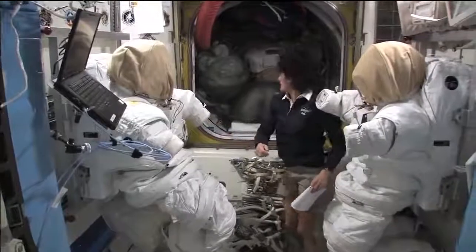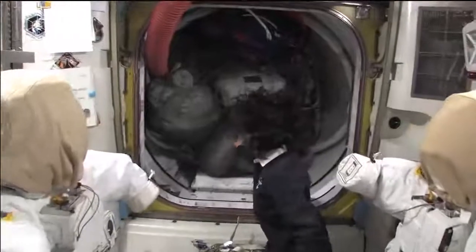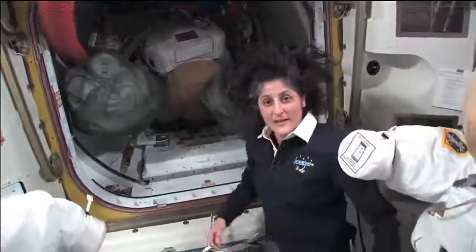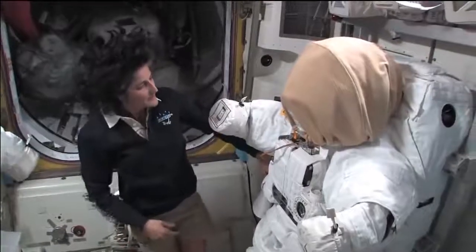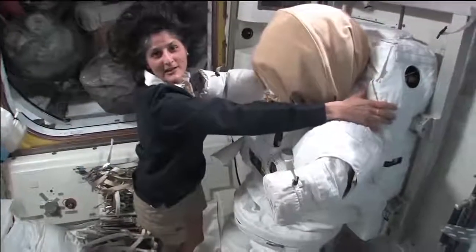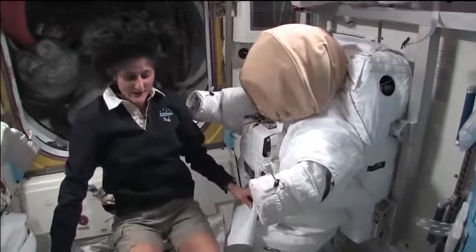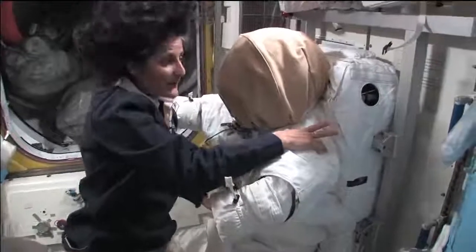So we might have to go out and do a spacewalk. Right behind me is actually the hatch that you go out into space. Right now we have it filled up with a couple other spacesuits and some of our tools. But right behind here is the hatch where you actually go right outside into the vacuum of space. The spacesuit is pretty big — it's like being a football player. Part of the reason it's so big and bulky is because of this backpack. The backpack and the suit weighs about 300 pounds. Luckily, in space nothing really weighs anything, so you don't feel that it's so heavy.